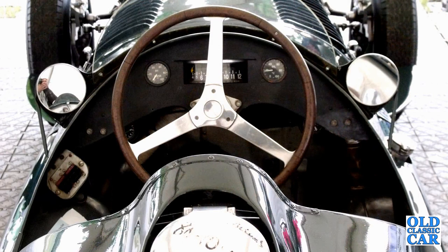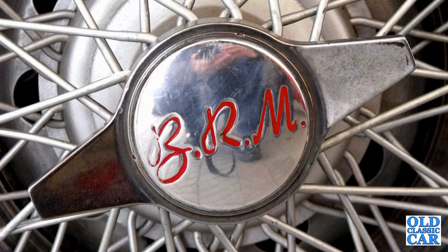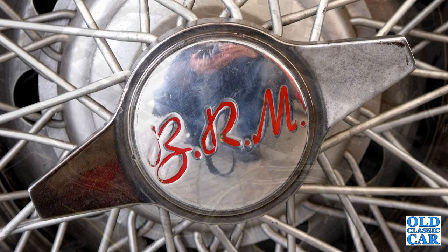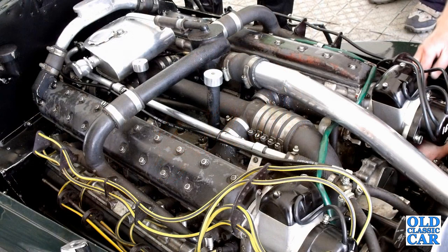Initial attempts at push-starting the oft-reluctant BRM proved fruitless. However, once attached to the back of a convenient Land Rover Discovery, the mighty BRM and its 16 cylinders roared into life. At the time of putting this video together, a number of newly built BRM V16 recreations are in the pipeline, so hopefully this incredible sound will become a more regular attraction at historic race meetings in future.